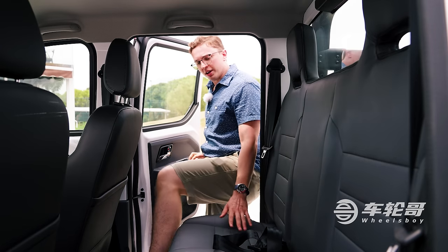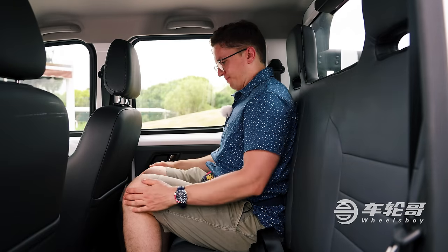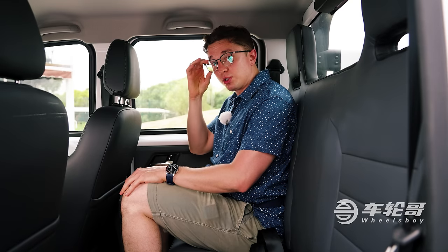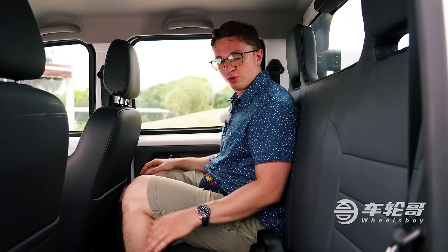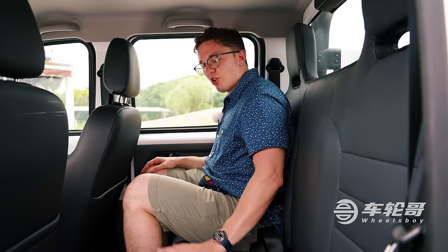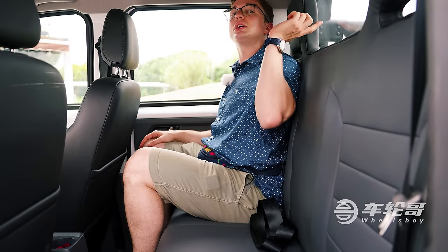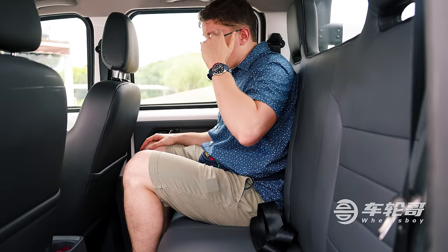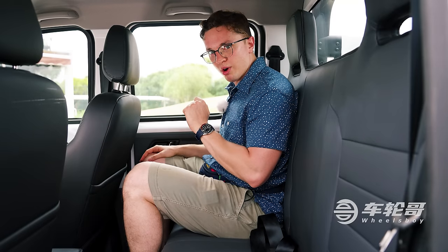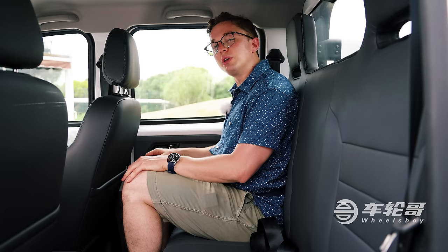This being a two-row pickup, we have to try out the back seat. Space is fine — acceptable — but this seating position can best be described as turgid. There's also zero adjustment whatsoever. The rear seats are even thinner and less supportive than the ones up front. I am surprised and pleased, however, to see headrests. In summation, I wouldn't want to spend more than five minutes back here. Where I do want to be is in the driver's seat, because I want to find out what it's like behind the wheel of this potential dream truck.